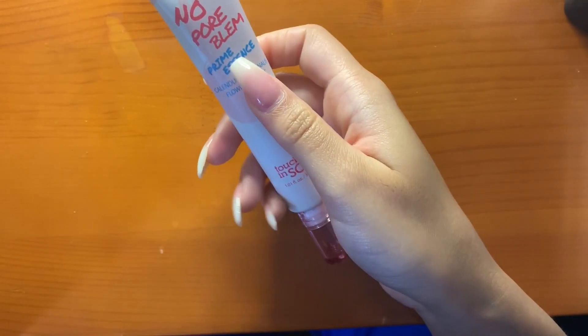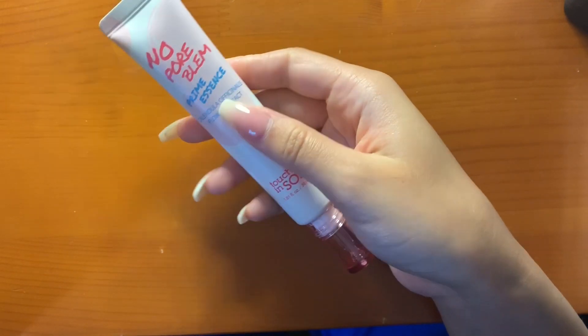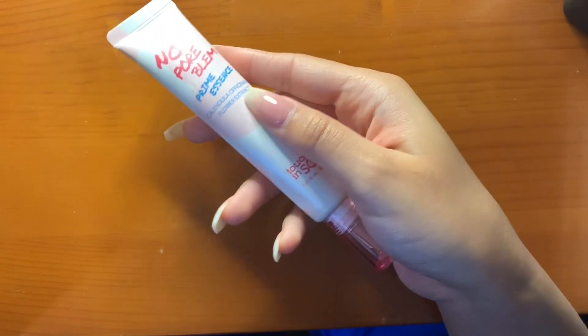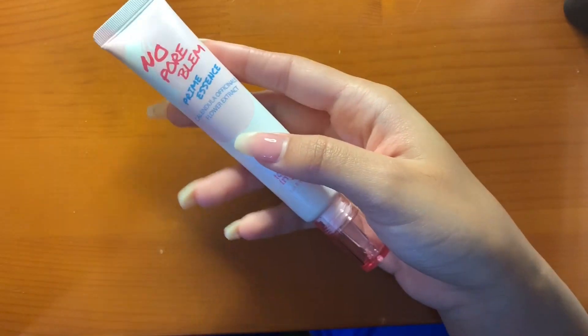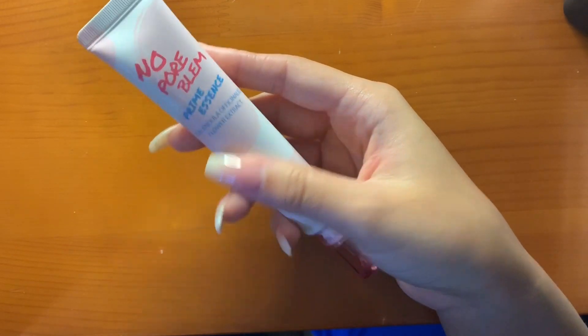From my BoxyCharm I have the Nol Pore Bloom Prime Essence. It's nothing magical, but I use it — it's hydrating and gives a little sheen to the skin. It's really pretty.